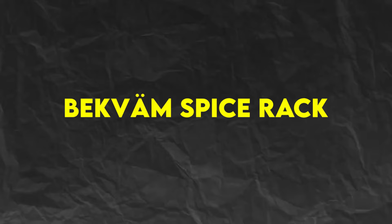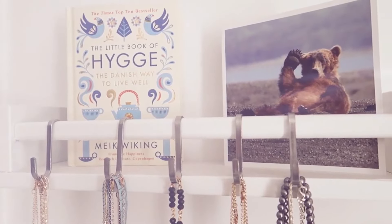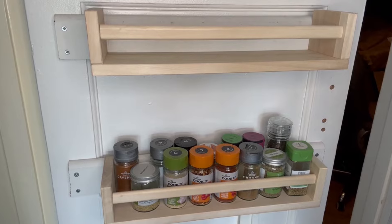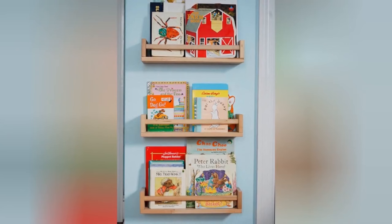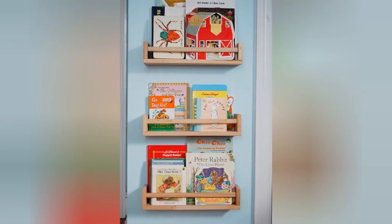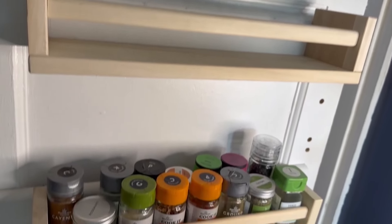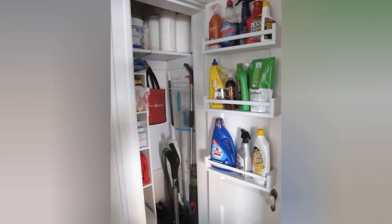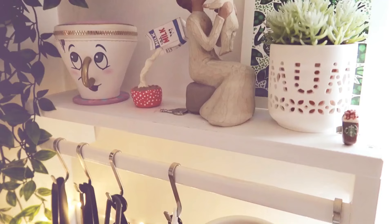Number 7: Beckham Spice Rack, $3.99. Next, we have the Beckham Spice Rack, a simple yet effective solution for organizing your spices. This wooden rack mounts easily to the wall, freeing up valuable counter and cabinet space. With its three tiers, the Beckham Spice Rack can hold a variety of spice jars and containers, keeping them easily accessible while cooking. And at just $3.99, it's an affordable way to add style and functionality to your kitchen.